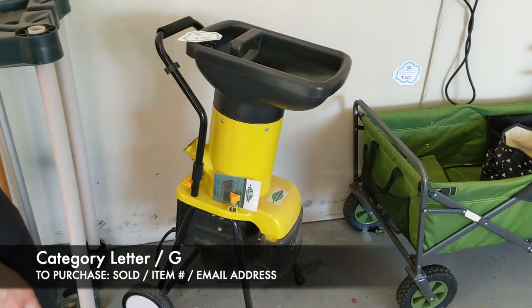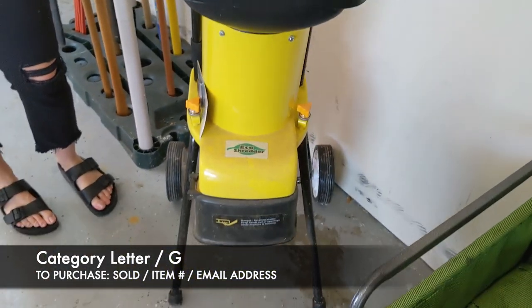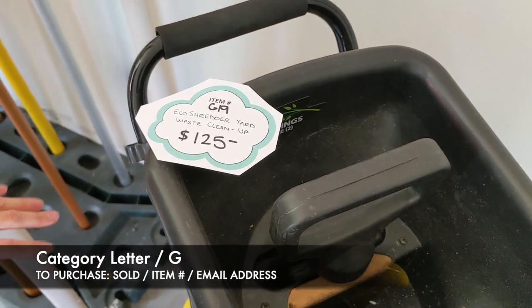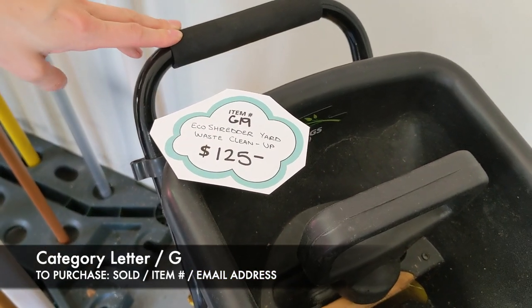Next we have our eco shredder yard waste cleanup. You can put anything in here — twigs, branches, leaves, whatever you have that needs to be shredded. This is going to be $125, and this is item G19.